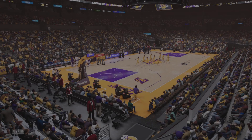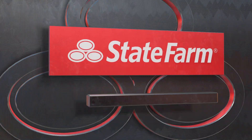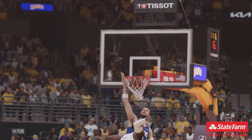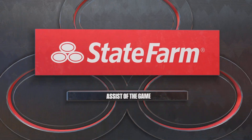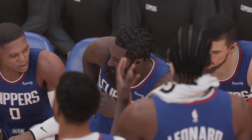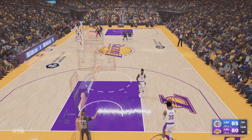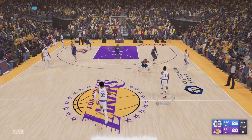And while we have a chance, let's go to our State Farm assist of the game. Just a great decision and a perfect delivery — execution. This is what you practice every day; these guys are professionals. Beautiful play. Three-quarters behind us, one more to go. Thanks for being with us as we get ready for the fourth.